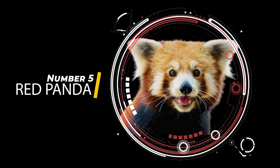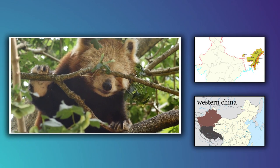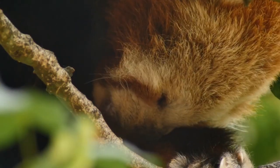Red Panda. The red panda, also known as a lesser panda, is a small mammal that is native to the eastern Himalayas and southwestern China. This adorable animal is often considered one of the cutest creatures in the animal kingdom, and it's not hard to see why.